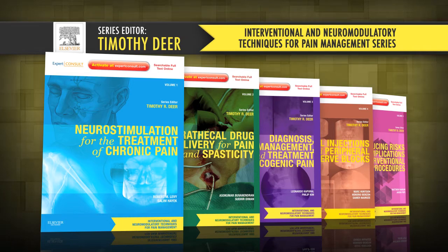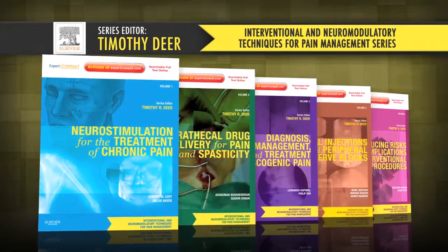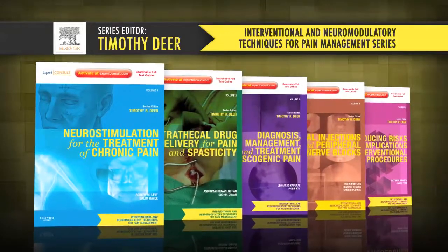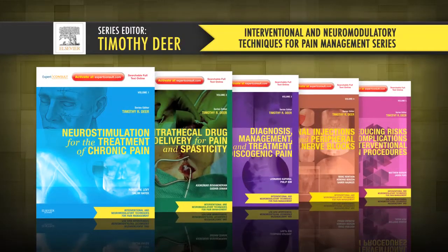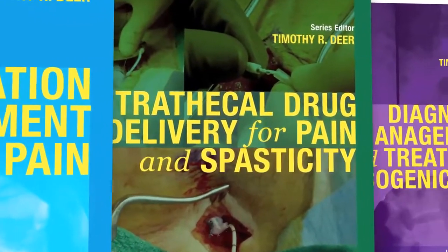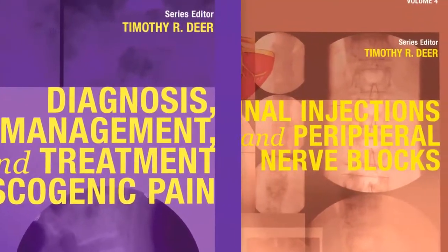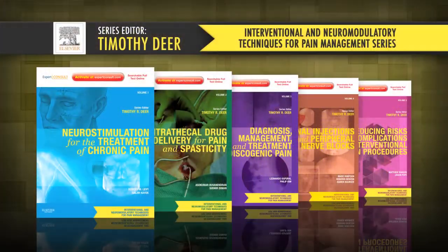Interventional and Neuromodulatory Techniques for Pain Management, an exciting new series edited by Dr. Timothy Deer, provides comprehensive, evidence-based evaluation of procedures and detailed visual guidance to help you achieve optimum outcomes while minimizing risks and complications. Each volume helps you master and understand the rationale and scientific evidence behind complex interventional and neuromodulation techniques to effectively diagnose and treat chronic pain.